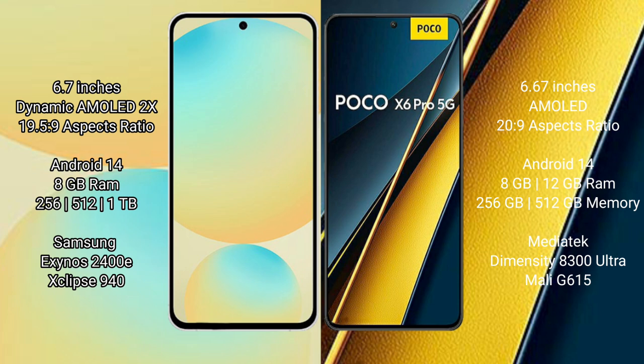Samsung Galaxy S24 FE runs on Android 14 operating system, comes with 8GB RAM, and 128GB, 256GB, or 512GB internal storage options.